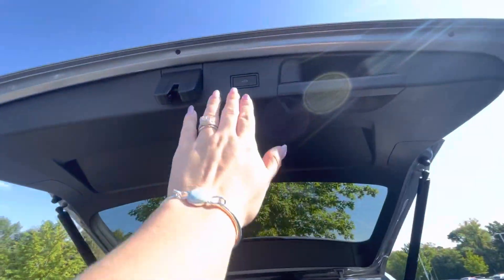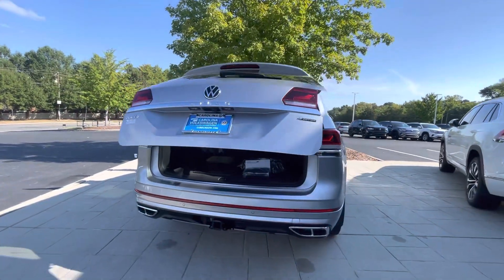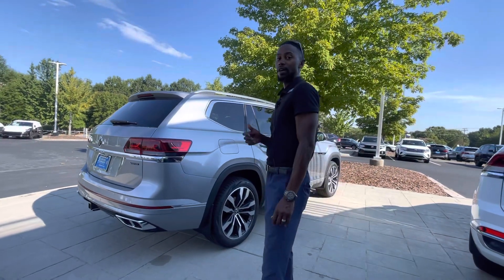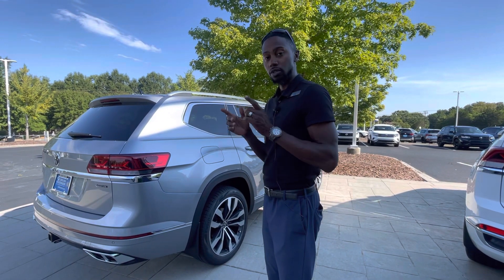Again, this is the very, very top of the line that we have here — Silver on Black SEL V6 Premium R-Line, with Four Motion AWD as well. It's just an absolutely fantastic vehicle, so please come check us out. We only have one. Thank you so much, my name is Jason. We're located at 7800 East Independence Boulevard — I'll see you soon.